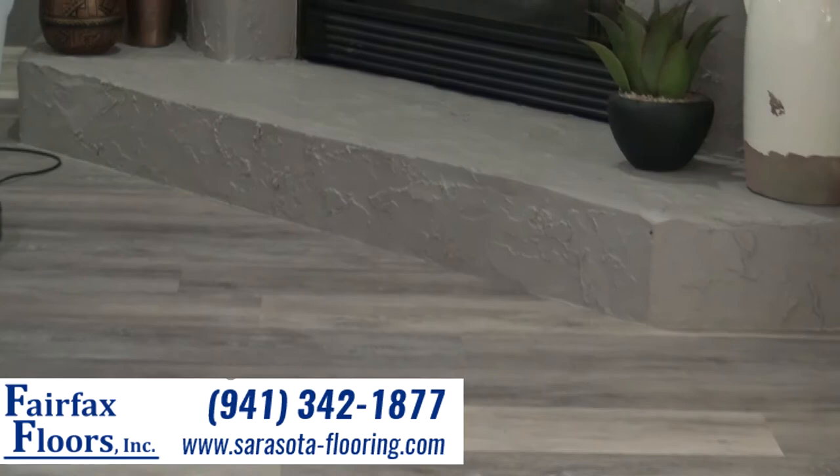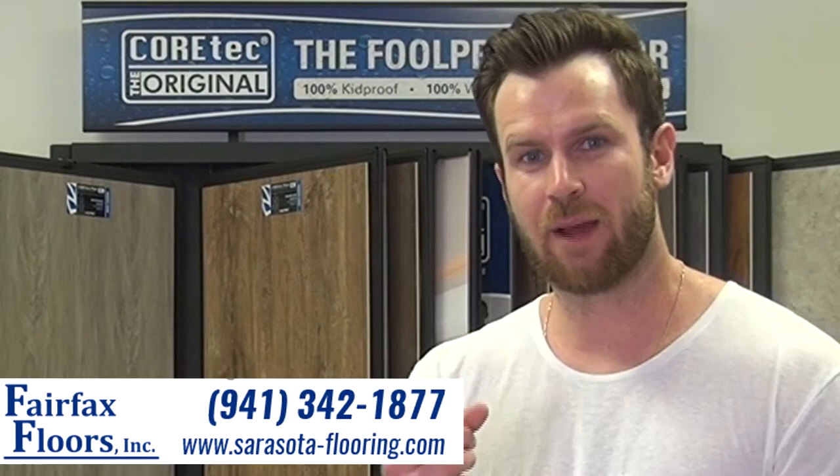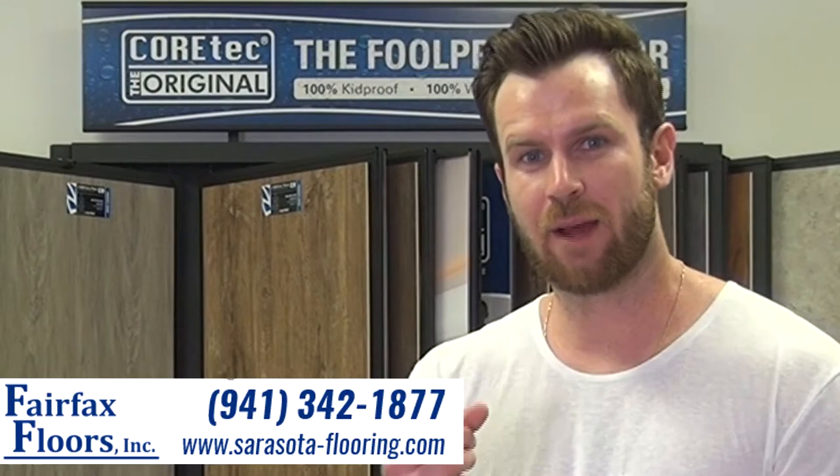It's like the temperature of the house — it just feels very homey and comfortable. And John, if you want to tell any of your friends or family members, they can go to sarasota-flooring.com or give us a call at the store: 941-342-1877. Don't gamble on your flooring — choose Fairfax Floors.